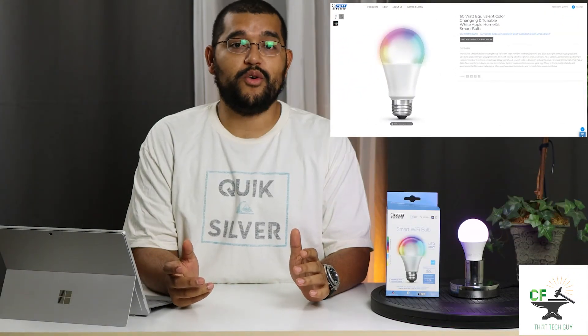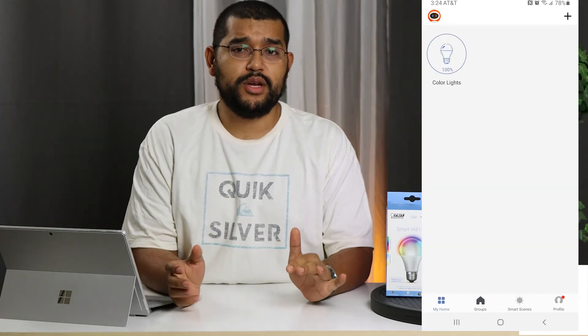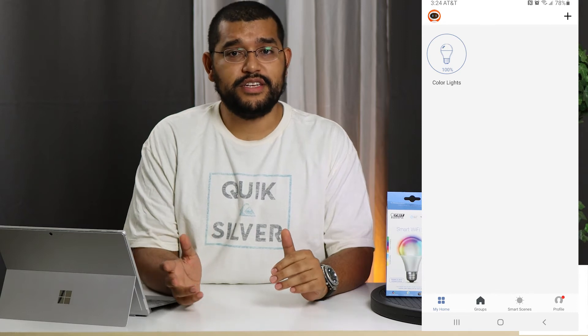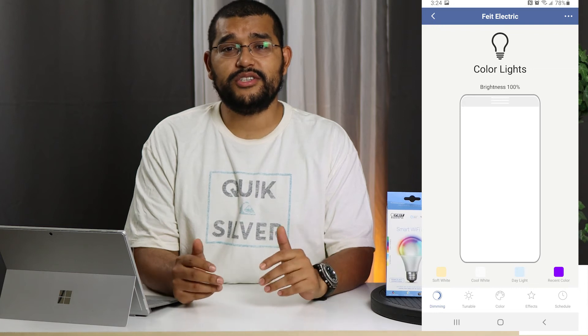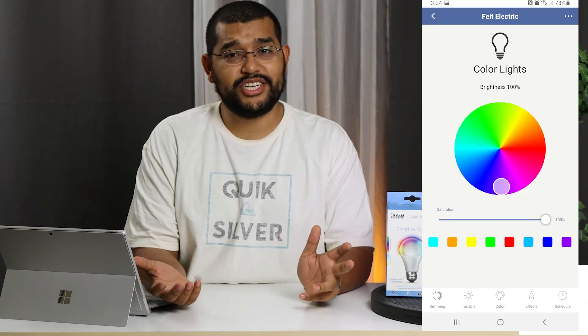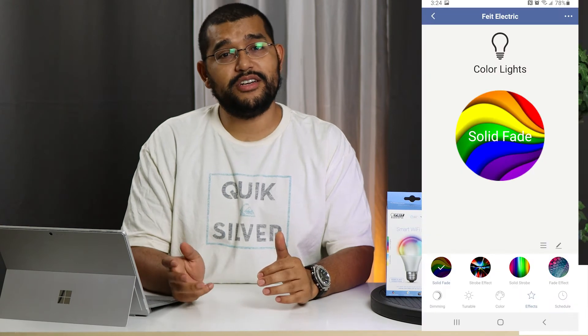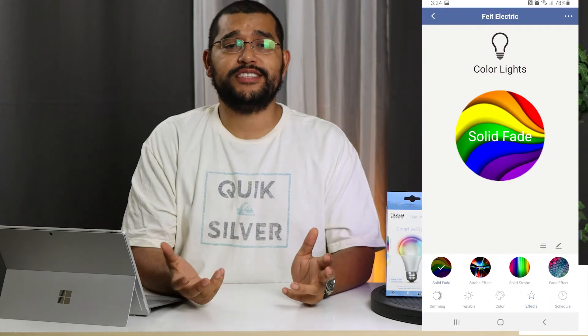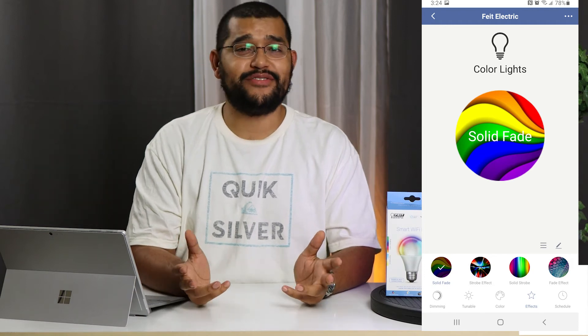Moving on to the Feit Electric Smart Wi-Fi bulb. The install process was fairly easy, but a little more work to learn. Pressing the light turns it on and off, but having to long-press to get into the light bulb settings is a little more interesting. Also, having to confirm any light color changes just feels much more tedious. The app has some extra effects, but they aren't anything to write home about. You're able to customize the effects, but the simpleness of the app just doesn't make it something I really want to dive further into.